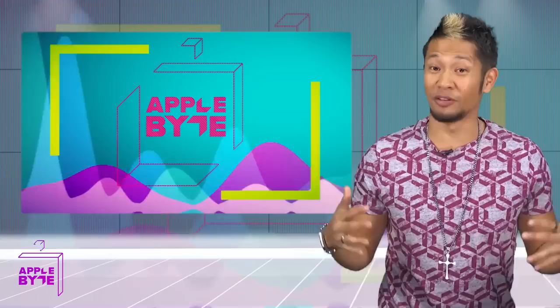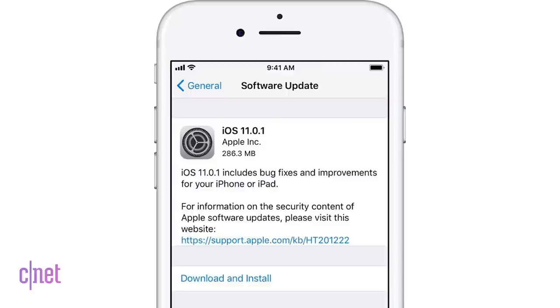What's up, Brian Tong here and welcome to the Apple Byte for everything good and bad inside the world of Apple. It's the follow-up after everything that dropped last week. We'll get to the Apple Watch Series 3, but first up the iPhone 8 and 8 Plus.